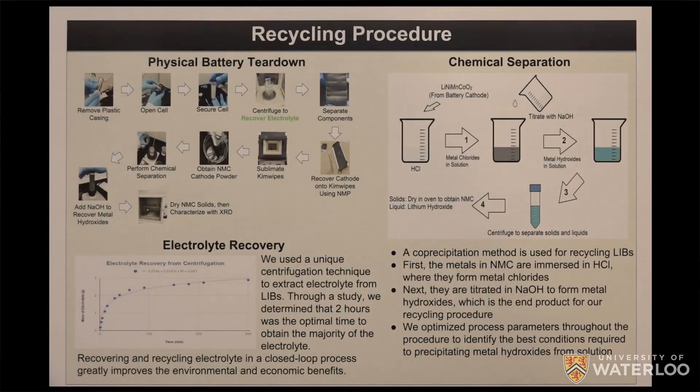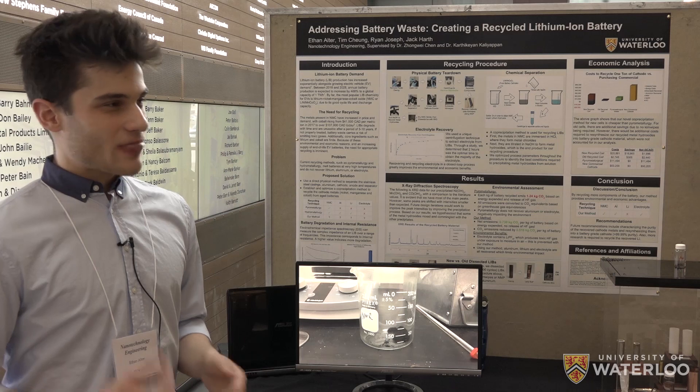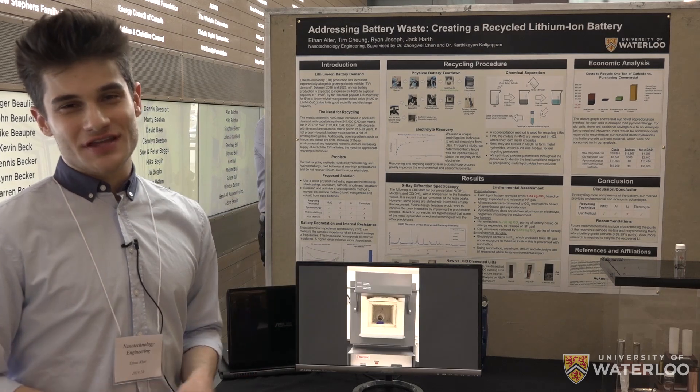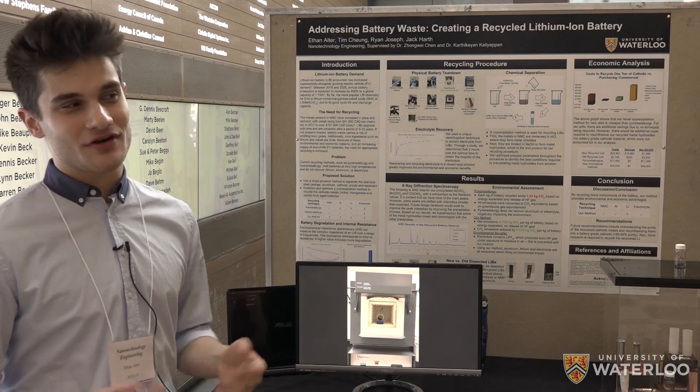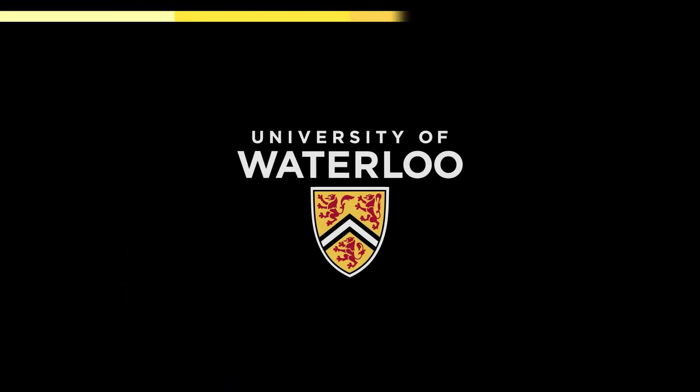We can run a co-precipitation technique, which requires dissolving the material in an acid, then titrating with a base at a pH where the constituent metal hydroxides that go into your finished cathode can be obtained. We have proven environmental and cost benefits to this process over existing ones.